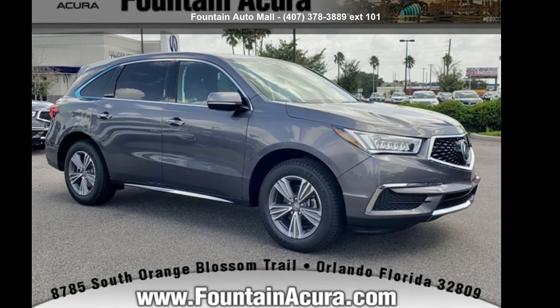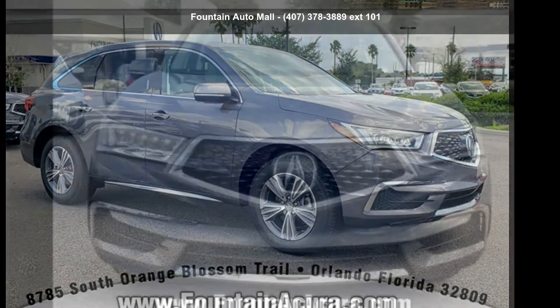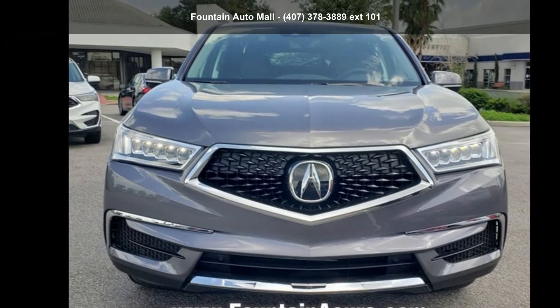Check out this Acura 2020 MDX 3.5L. If you are looking for a first-class ride, you have found it.